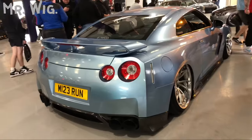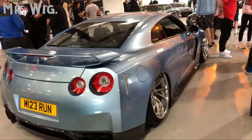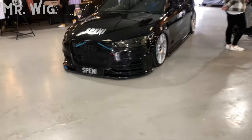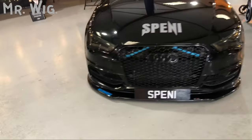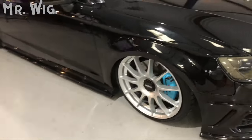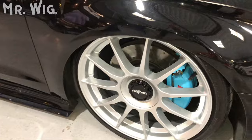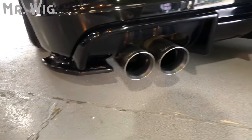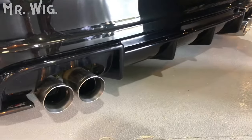The Nissan Skyline R34 3.8 twin turbo — it's on air ride, no body kit, just big wheels. Audi 3 Series — beautiful, spinning, on air ride with different wheels and blue calipers. What a nice spoiler in the back — and a tray with twin exhaust on both the left and right-hand side.